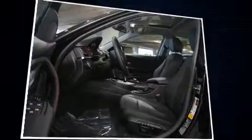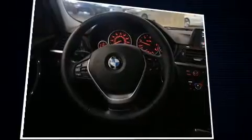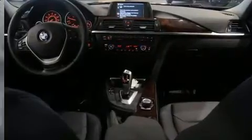Everything is where it ought to be, from the dashboard controls to the door locks and window controls. BMW ensures the safety and security of its passengers with equipment such as dual front impact airbags, ignition disabling, an emergency communication system and four-wheel disc brakes with ABS.